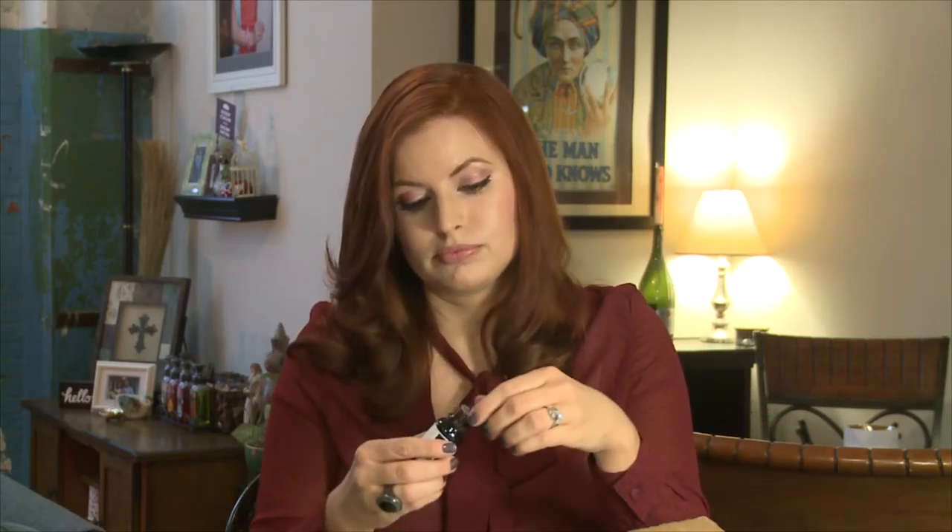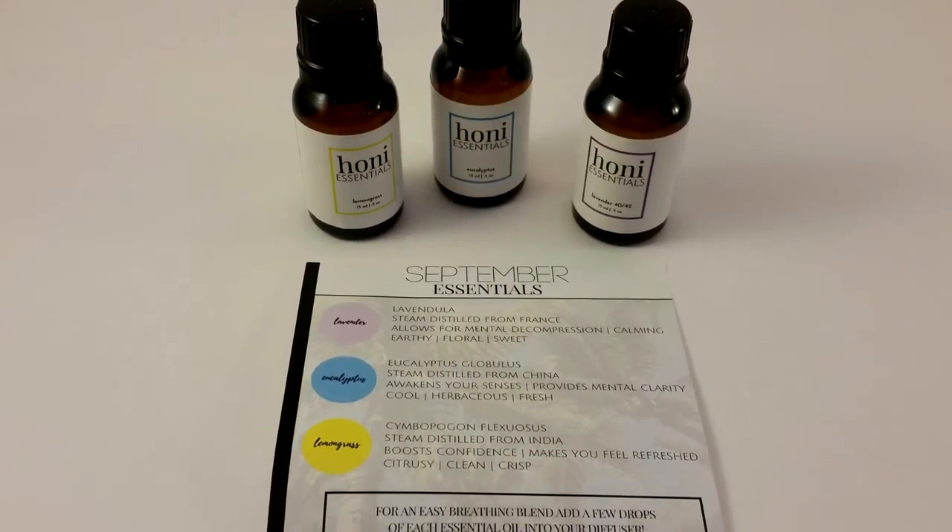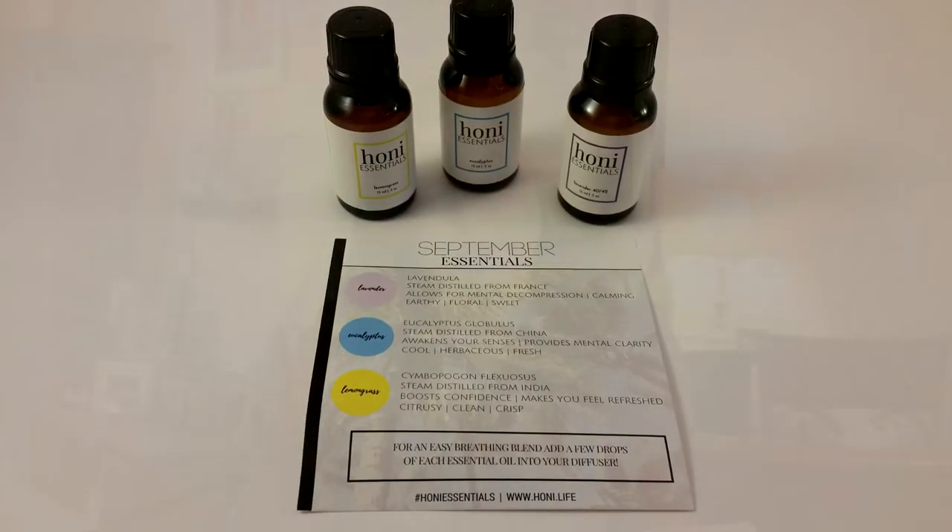I like the eucalyptus — oh, I can breathe! Let's check out lemongrass. I genuinely like that, sweet. Oh, that is strong! I'm honored to be part of their very first shipment of their subscription box, the September essentials.